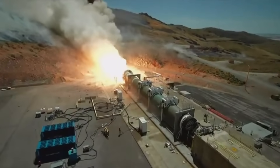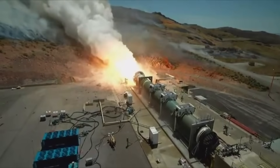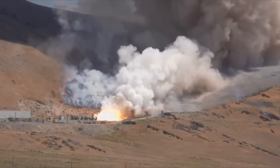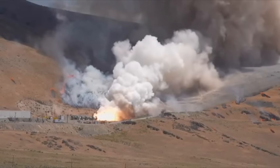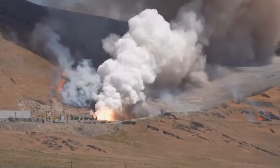After that observation, they pretty much didn't have anything more to do in their test scheme and had to just wait and watch to see what happened — and then eventually safe the booster so that they could look over the parts and figure out what went wrong.